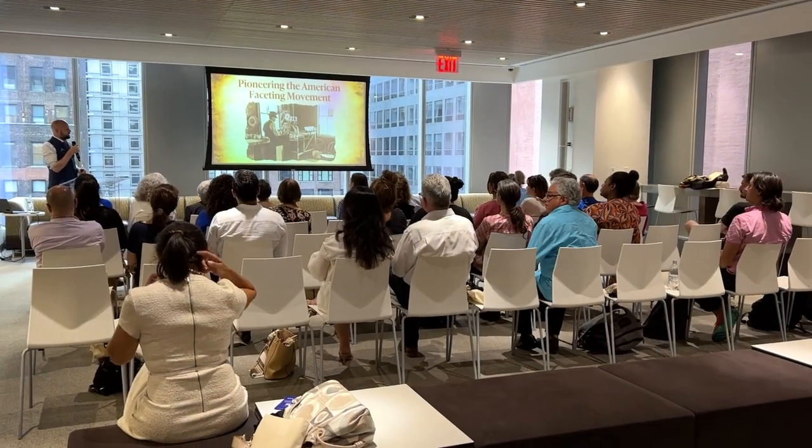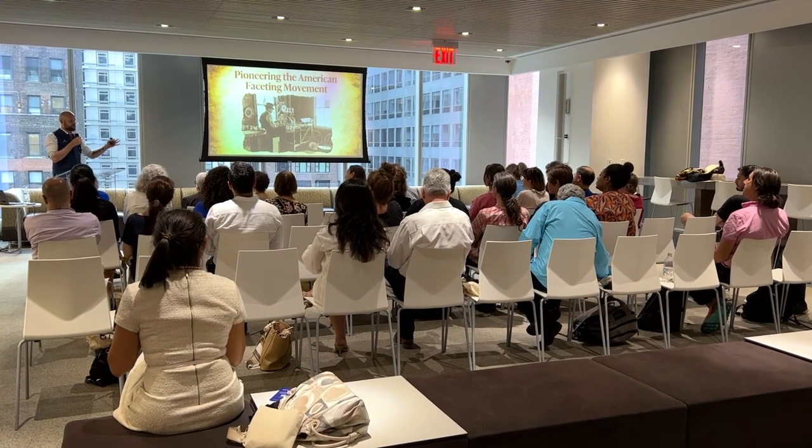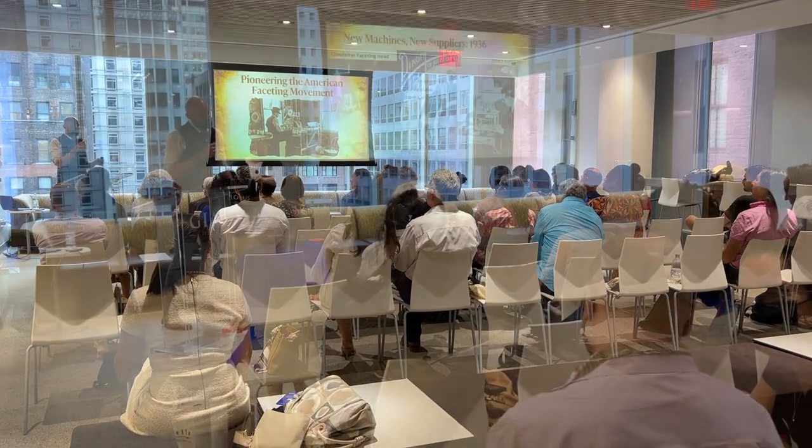We're traveling for about five months down the East Coast, across the middle of the US, down the West Coast. We're meeting gem cutters and collecting their stories.